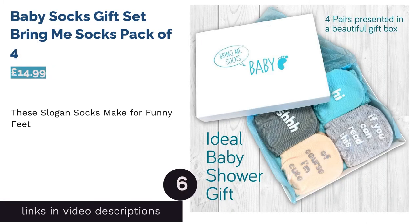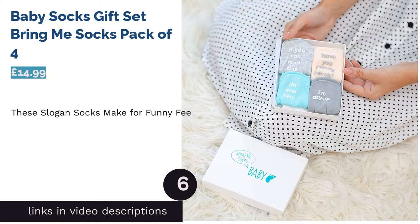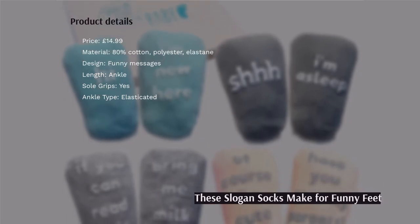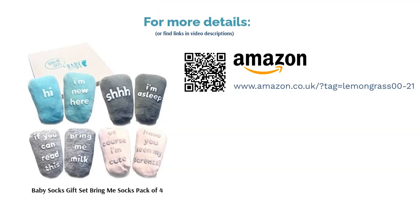The next product is Baby Socks Gift Set, Bring Me Socks, Pack of 4. A really wonderful gift for any expecting parents, these darling little socks have cheeky messages printed on the bottom, which double up as non-slip grips on the soles of the baby's feet. In shades of pale blue, white and gray, these neutral socks have a touch of Mrs. Hinch about them, don't you think? Encourage your baby's sense of humor early, we say.